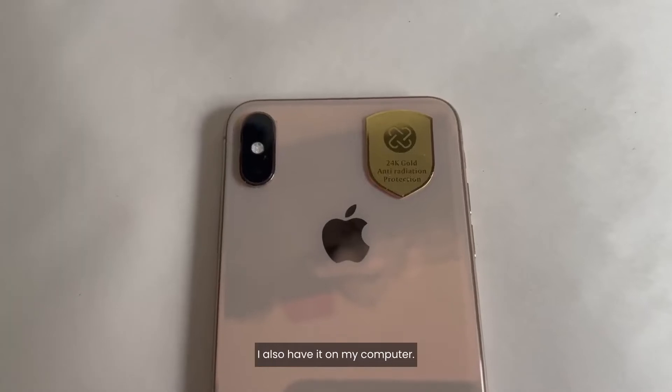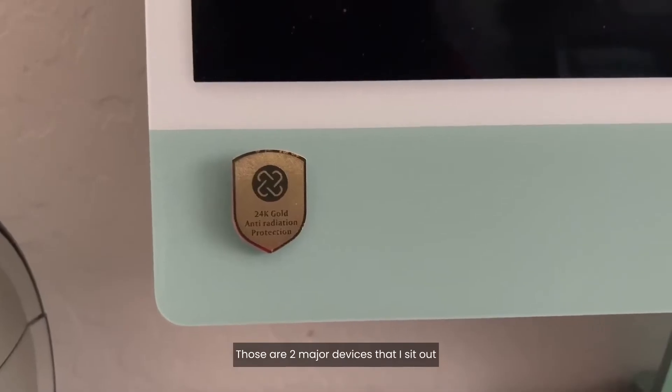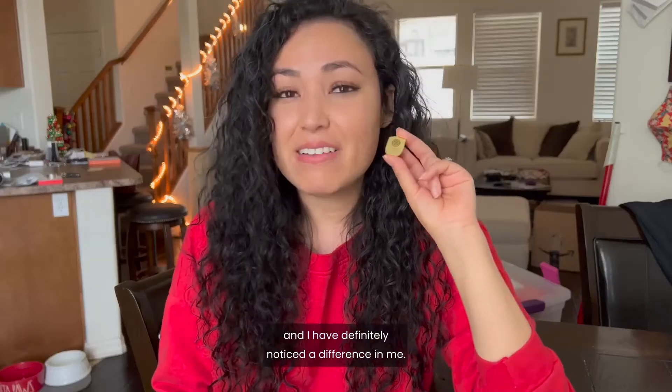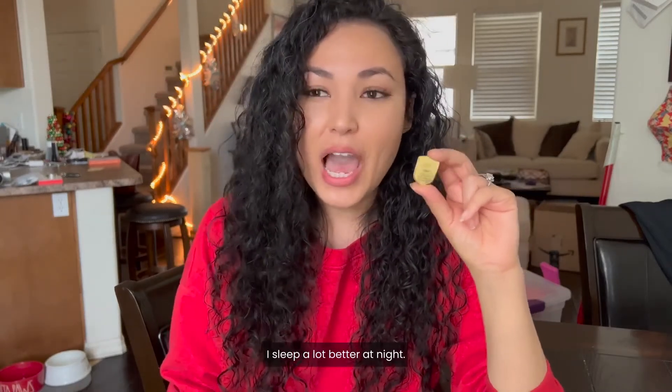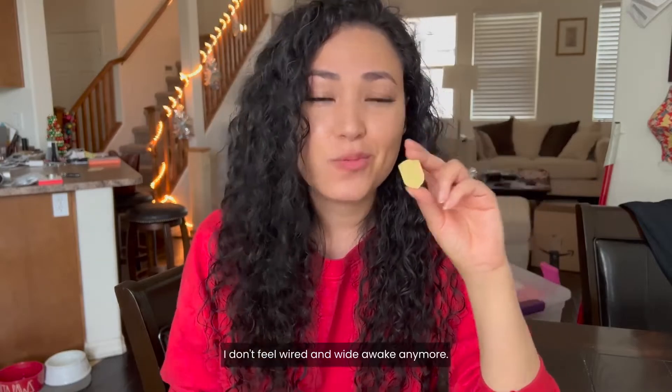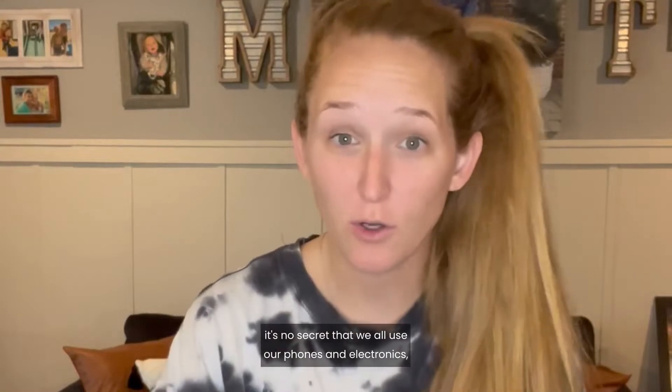I have it on my phone and also on my computer — those are two major devices that I sit on. I have definitely noticed a difference. I sleep a lot better at night and I don't feel wired and wide awake anymore.